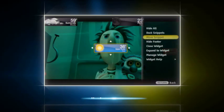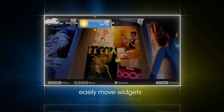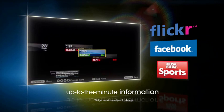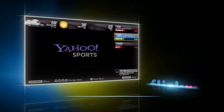The widgets on Bravia TVs are movable. You can move their positions so nothing gets in your way. Up to the minute information is right at your fingertips using your Sony HDTV remote control.